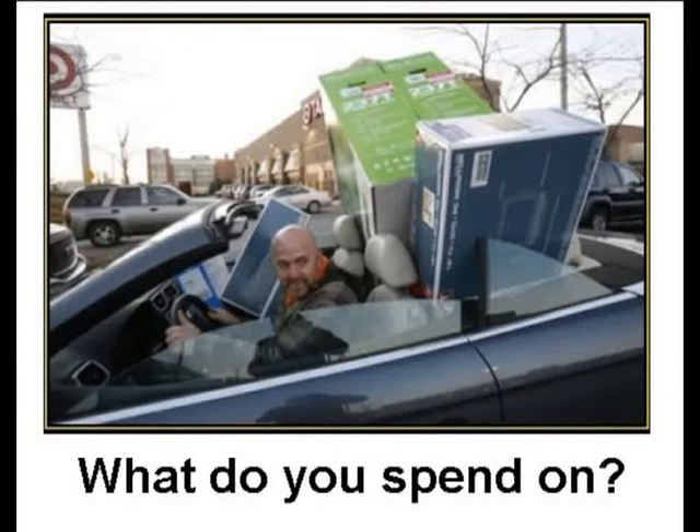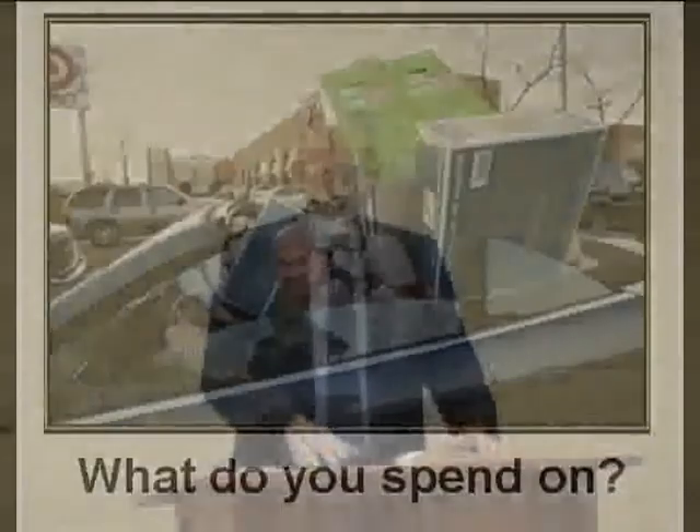When it comes to every decision in life, each of us has to make choices — choices about what we put our money into, what is important to us. We show that by where our money ends up. It's often evident by how generously we give unto the Lord's work and by how we invest in our own spiritual life.